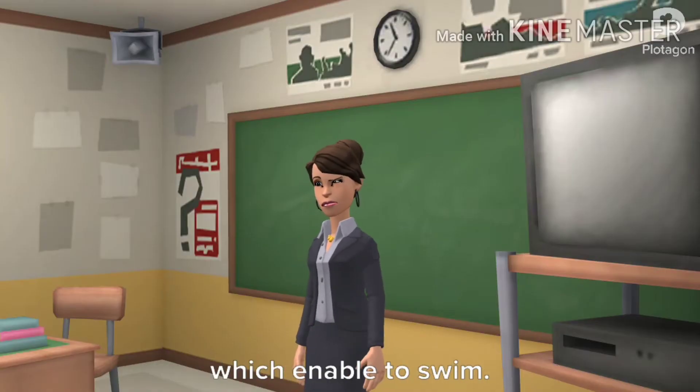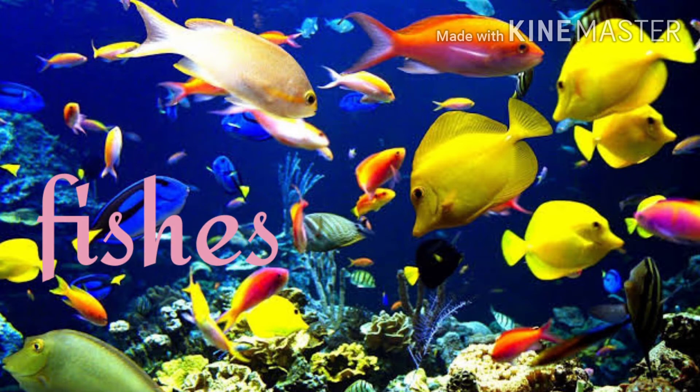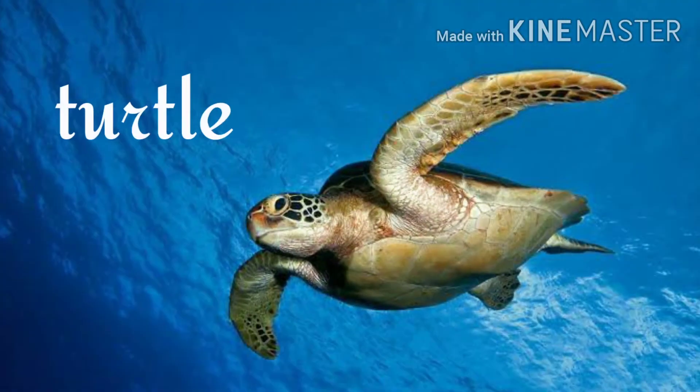Fishes glide and swim in water. The shape of a fish is like that of a boat. It has finned tails and a smooth body, which enables it to swim. All types of fishes swim in water.